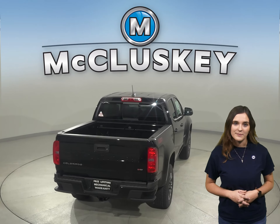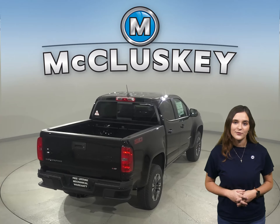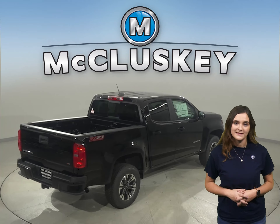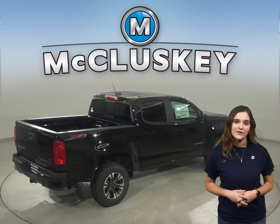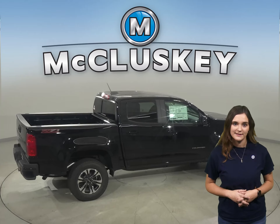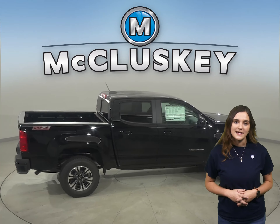With a high-strength steel frame, an array of airbags, a reinforced safety cage, traction control, and a number of available advanced safety features, this Chevrolet Colorado is designed to provide peace of mind on all your journeys.